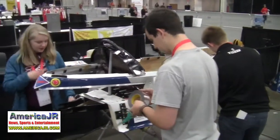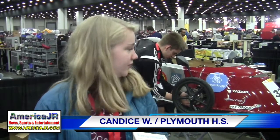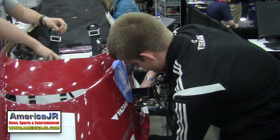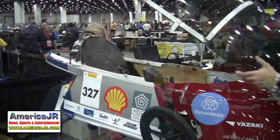I stopped by the team from Plymouth-Canton Educational Park, better known as PCEP. This year they have an electric vehicle. Some cool things about their car: they use 3D printed circuit housings for their boards, which was fun to make. They decided on electric mainly because they all have an interest in software and electrical engineering, and they also got a sponsorship from Yazaki, which does wiring harnesses.